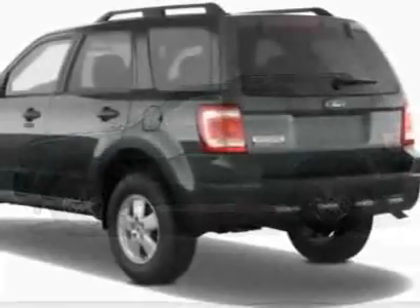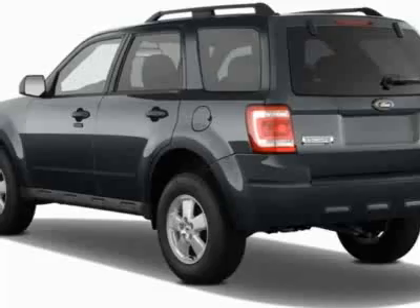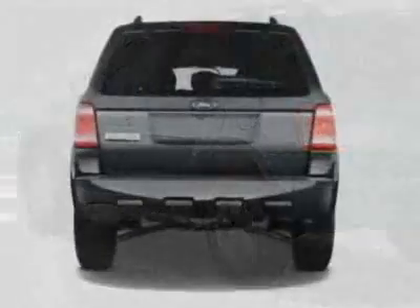This Escape boasts a 3.0 liter engine and has a 6-speed automatic transmission.